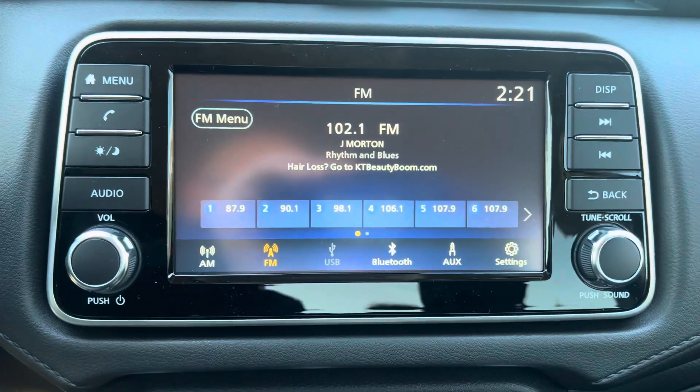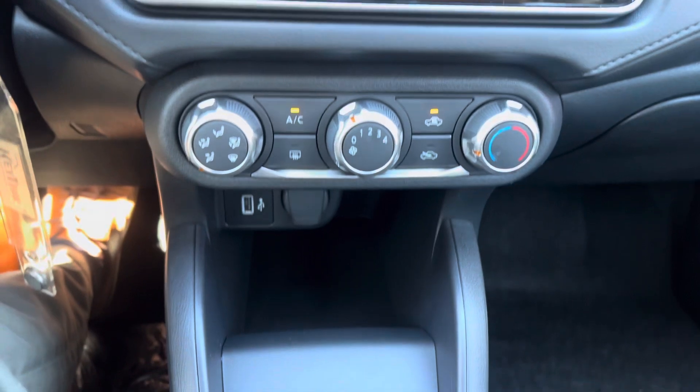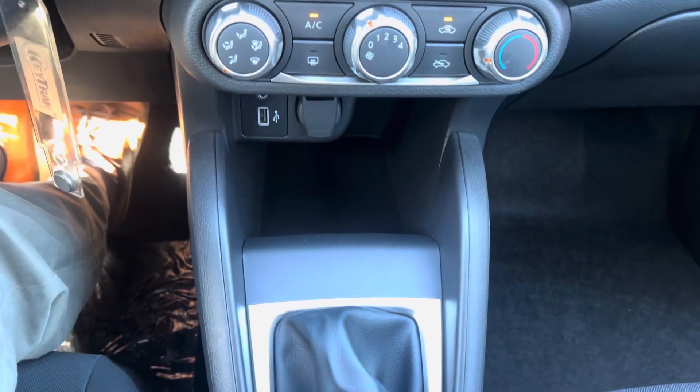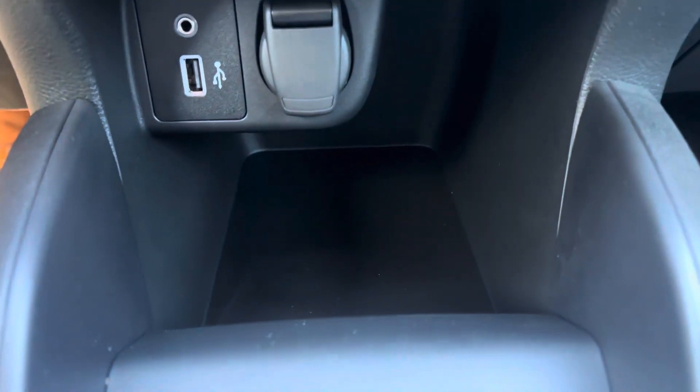You also have Bluetooth, AM, FM, and a high fidelity backup camera. You have USB ports, auxiliary jack, extra storage space down here, and a 12 volt adapter port.